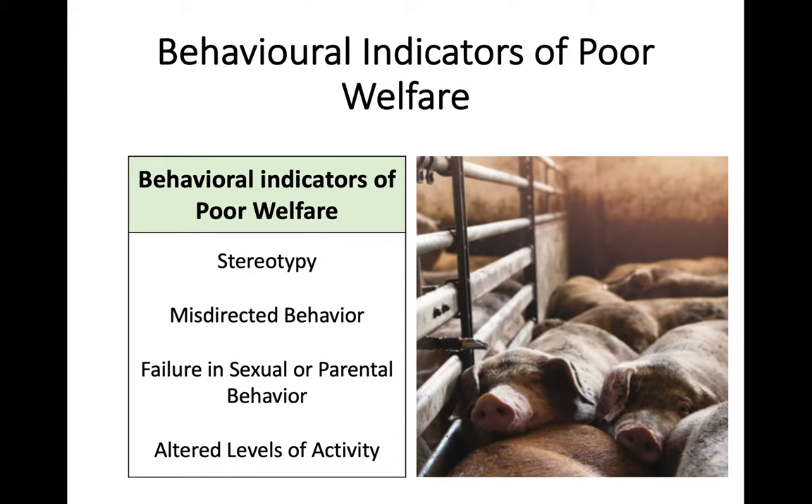For the rest of this key area, the main takeaway I want you to have is behavioural indicators of poor welfare. There are four different indicators in terms of an animal's behaviour which show they may be subject to poor levels of animal welfare. The first one is stereotypy, then misdirected behaviour, failure in sexual or parental behaviour, and altered levels of activity. You need to know all four of these and what they actually mean.